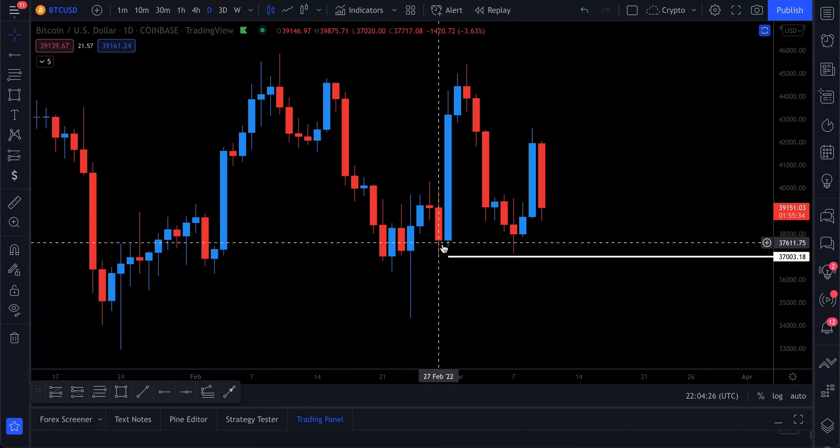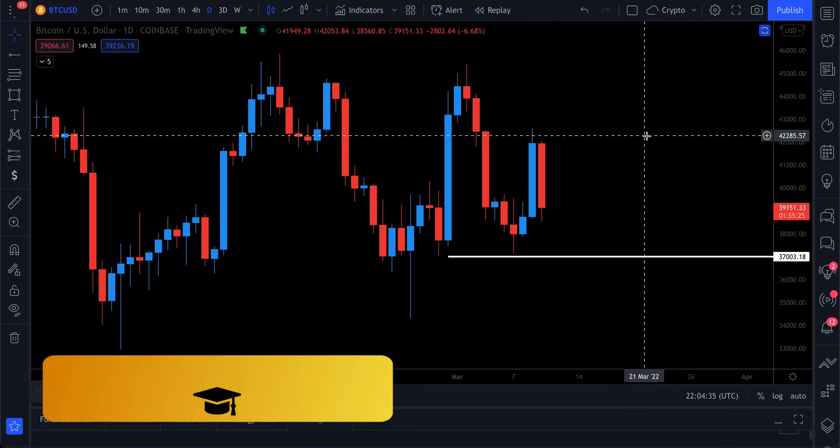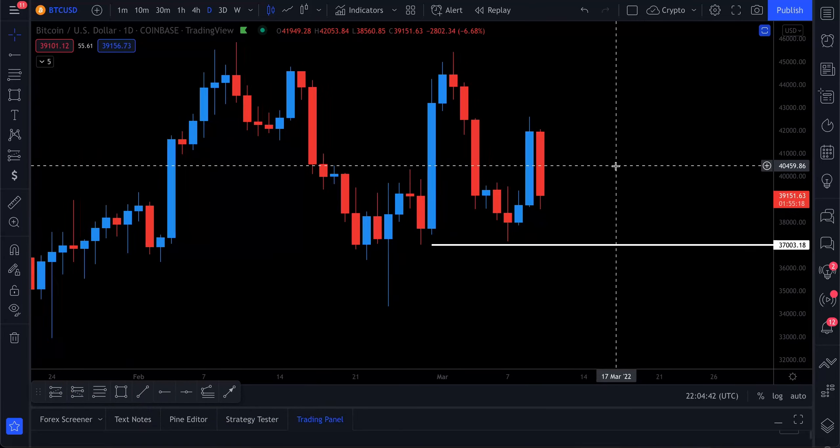We have this level here — that higher low that was formed in the trend. You can see that one-two-three move for the trend. This is just very basic trend knowledge that we talk about in all of our videos. We also have a course down below if you want to go from beginner to expert in trading — the link is in the description.